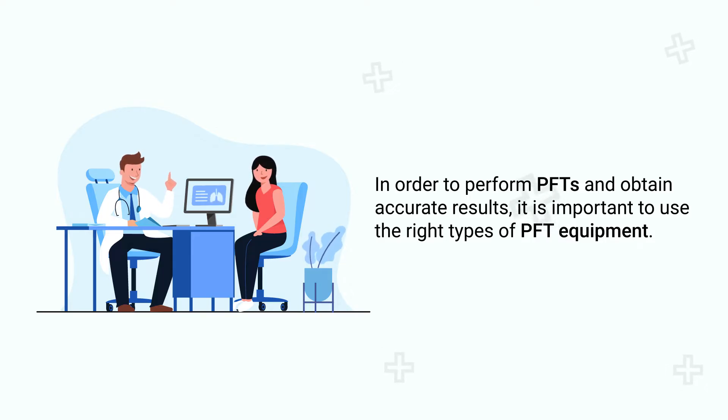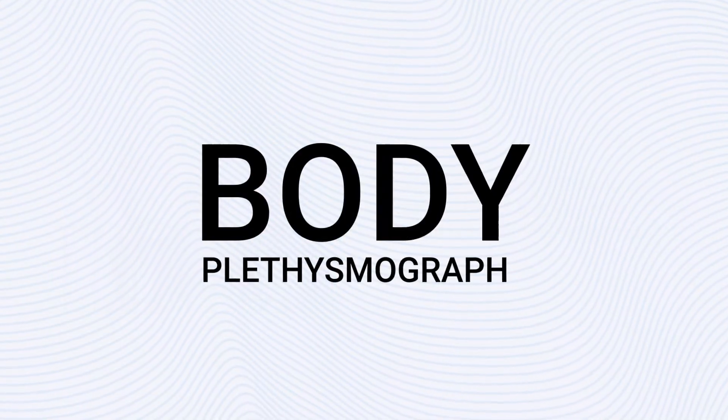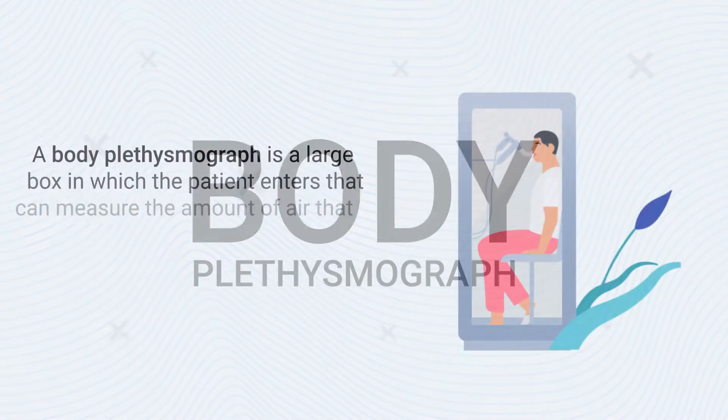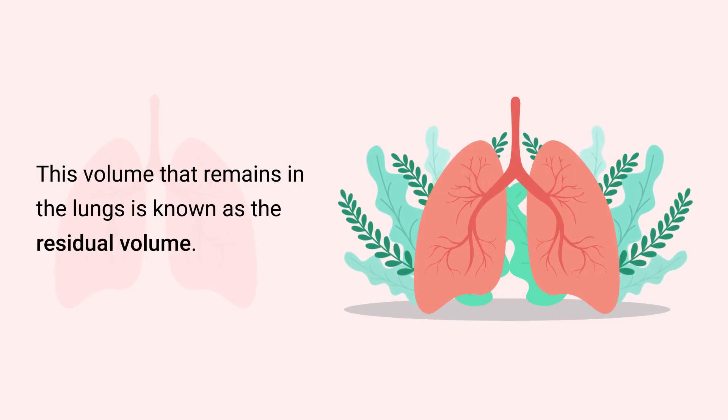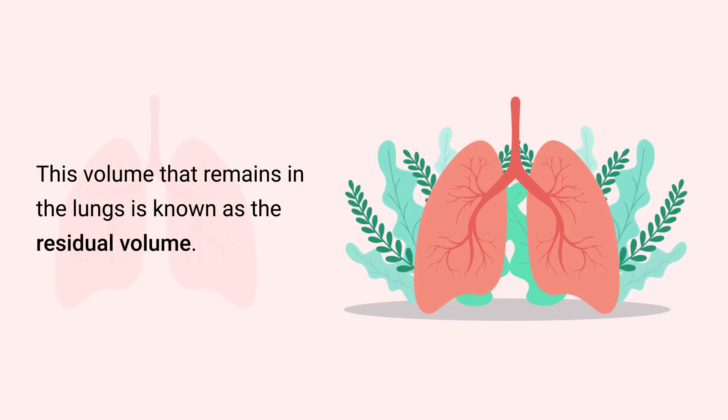In order to perform PFTs and obtain accurate results, it is important to use the right types of PFT equipment, one of those being a body plethysmograph. A body plethysmograph is a large box in which the patient enters that can measure the amount of air that is inhaled and the volume that remains in the lungs after exhalation.